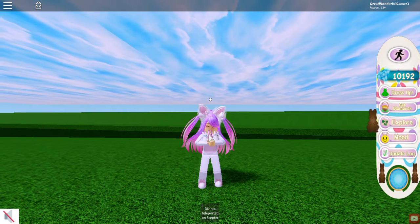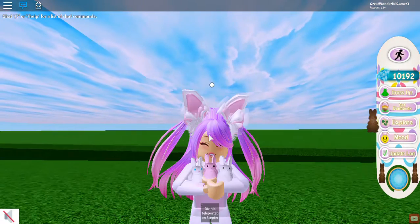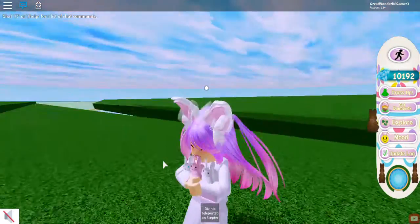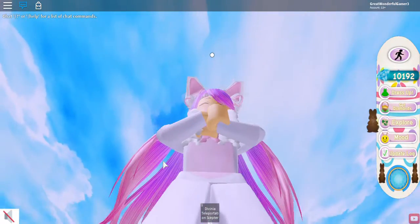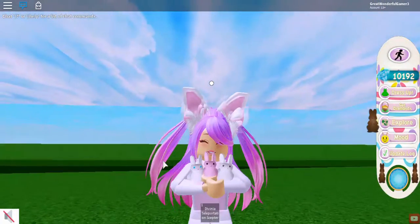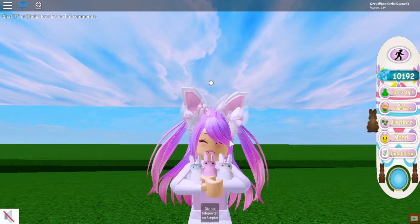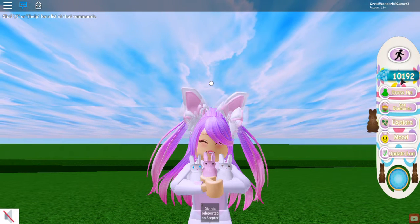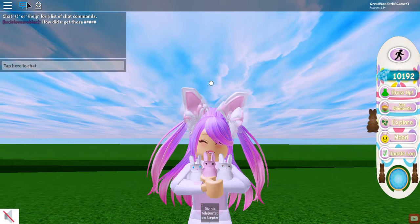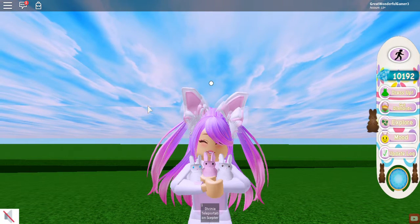Hi guys, what's going on? Here is Dawson TV. Today I am in Royal High because I am going to be showing you some of the accessories that I got from the Easter update. As you can see, I have a lot more diamonds than last time — that's because from the Easter egg hunt you can actually get diamonds, which I think is really really cool.